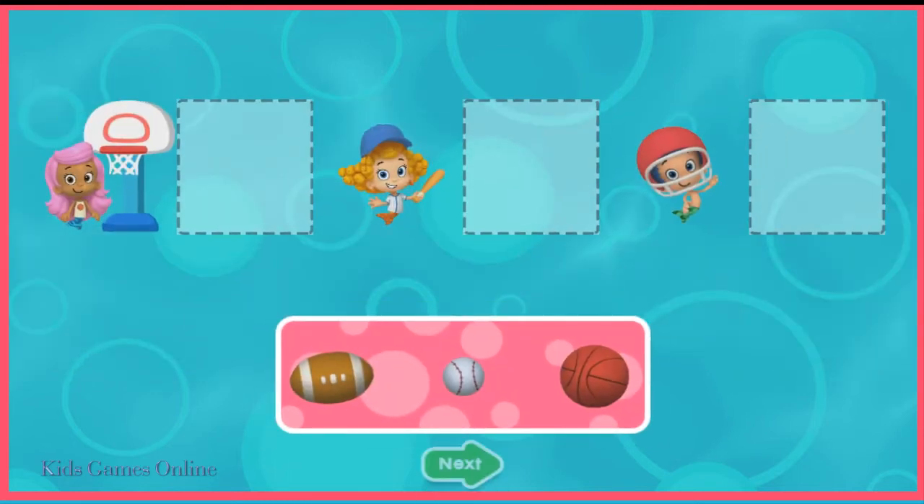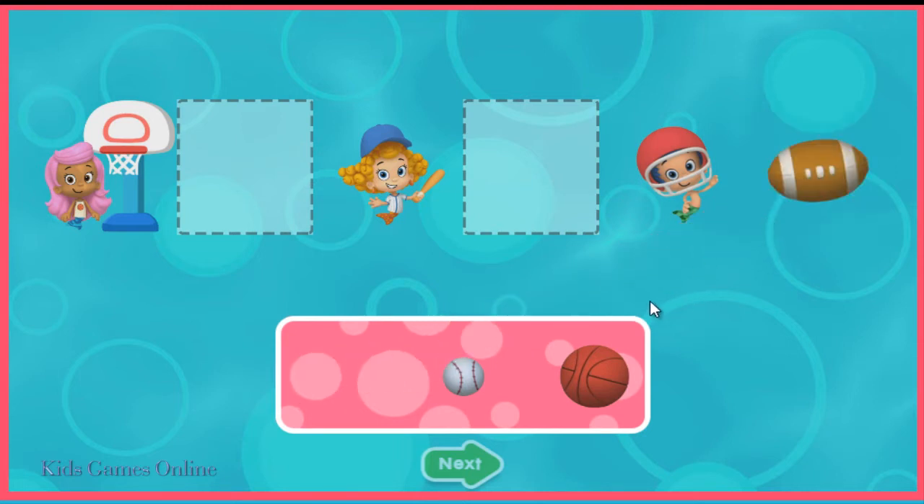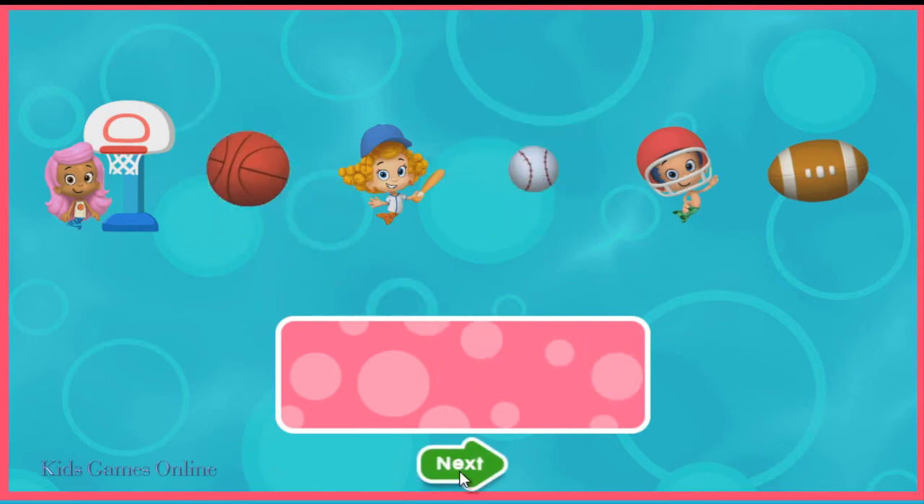Let's play ball. Drag each ball next to its matching activity. Awesome job!